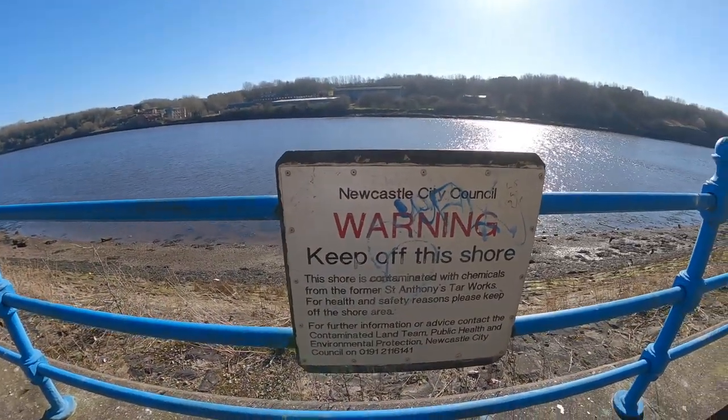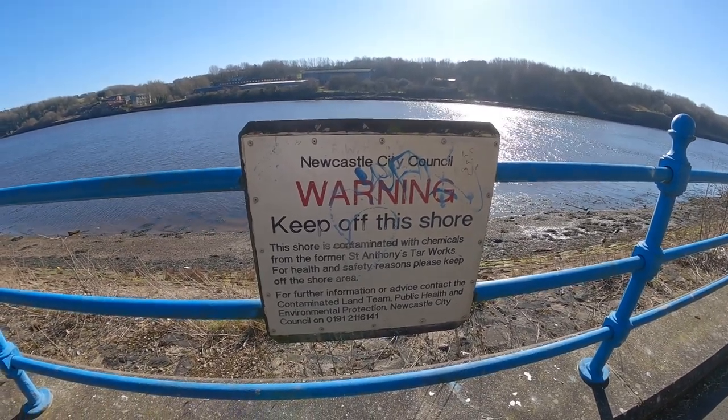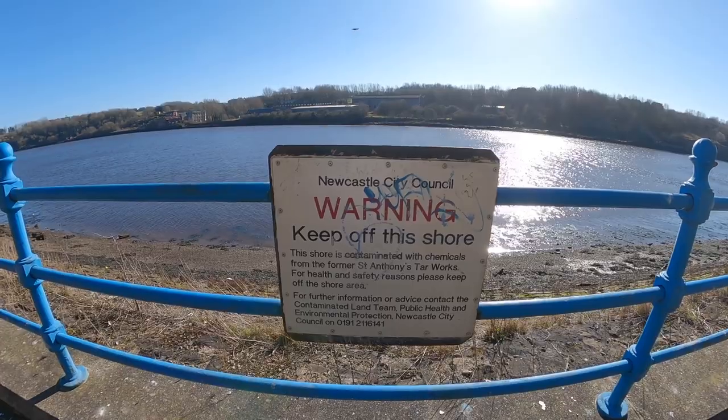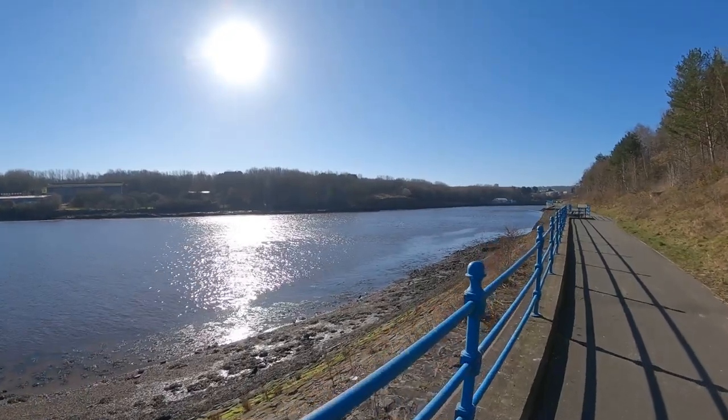There we go — dirty hands now. I like doing a bit of an adventure off the beaten track. You can't really do that on the River Tyne though because there's no real places to explore until you get much further up the river. But this is why you don't want to walk on that shore — this shore is contaminated with chemicals from the former St Anthony's Tar Works. For health and safety reasons please keep off the shore area. So yes, this whole area used to be the big tar works.